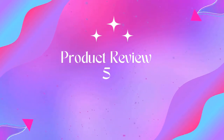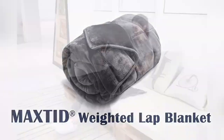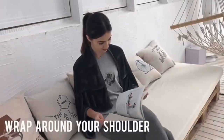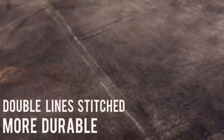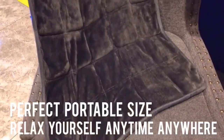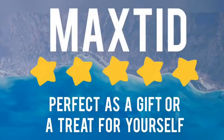Product five: Maxted Weighted Lap Blanket for Sofa. Heavy lap pad, 39 x 23 inches, 8 pounds, dark grey, for adults and kids. Made of velveteen fabric with glass bead filling. If you suffer from anxiety or restlessness, the Weighted Lap Blanket may be the answer for you. Designed for easy portability.